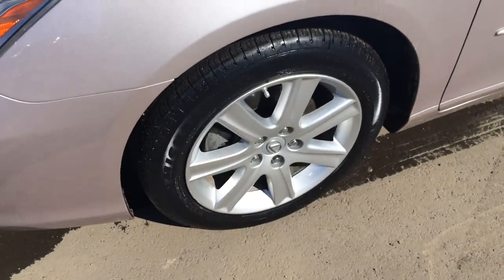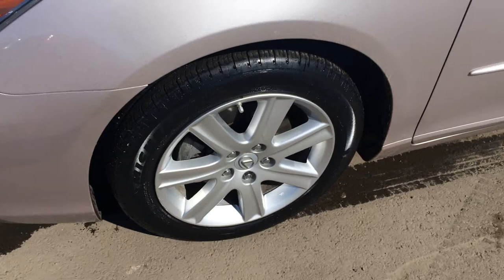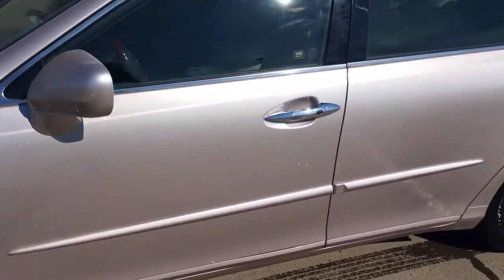You have 17-inch alloy wheels with Michelin all-season tires and locking wheel locks. There's keyless entry and an aftermarket remote start.